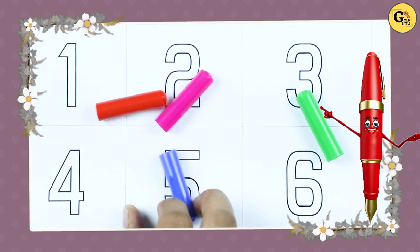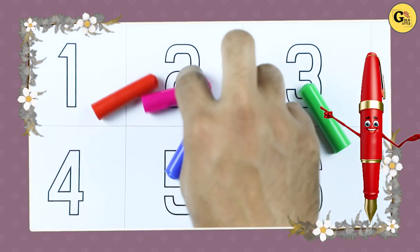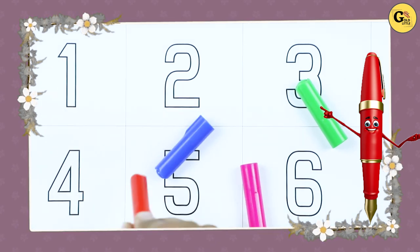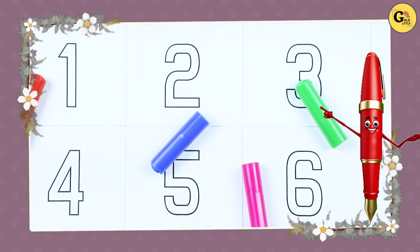Which color? This is green color. Which color? This is blue color. This is pink. Which color? Tell me — yes, it's red color. Let's start!